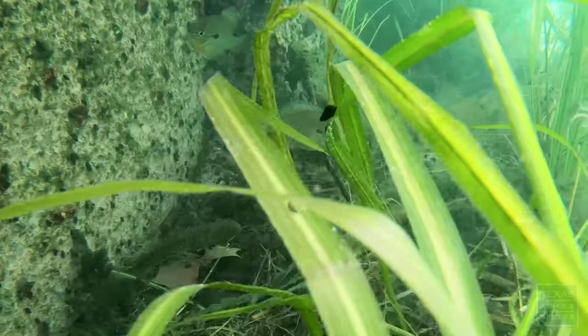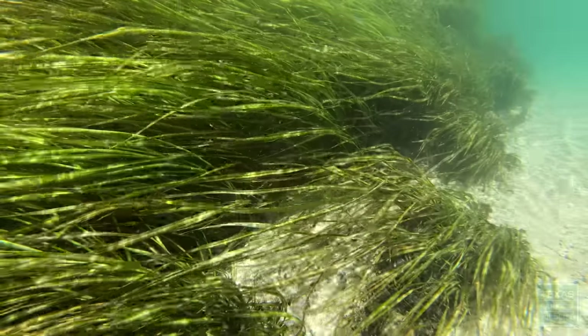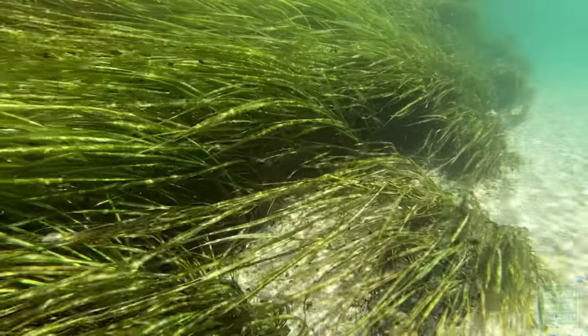Being able to see the wildlife, to see the fish, to see the wild rice dancing with the flow of the current — it's just a very amazing place.